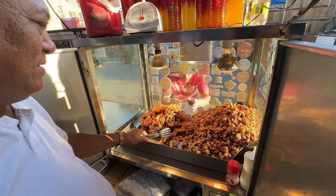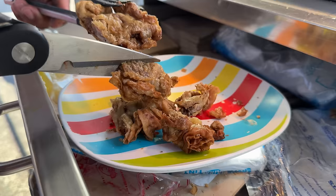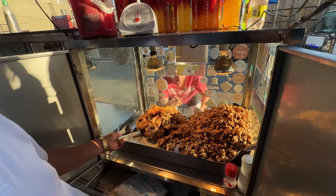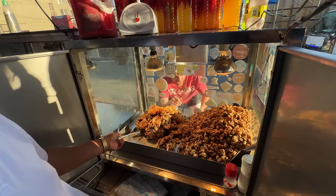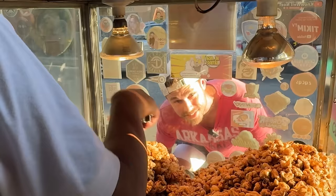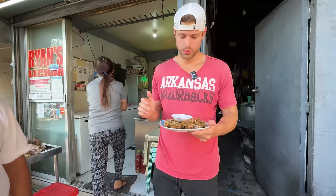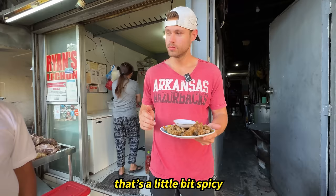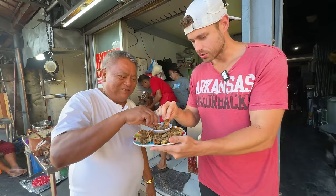He's got two types here. He's got the bulaklak, which actually translates to 'flour' — but trust me, it's not a flour. I think this is like the webbing or call fat from the inside of a pig. And then he's got the fried intestines on the left — pituka. It's a little bit spicy. Delicious.